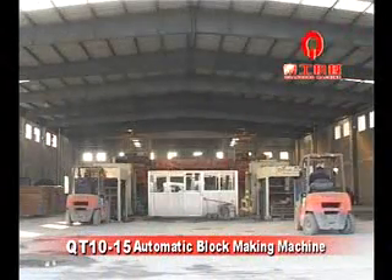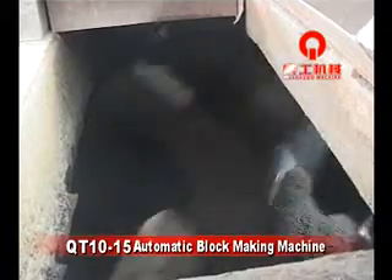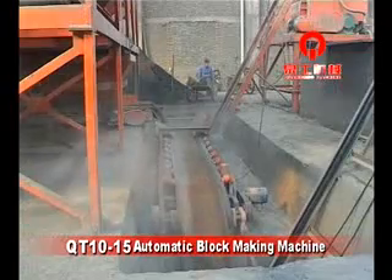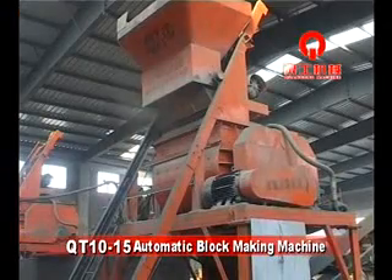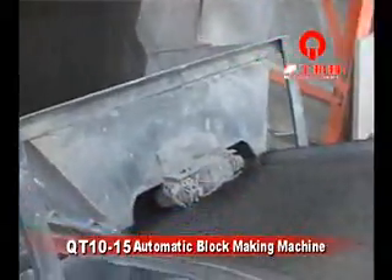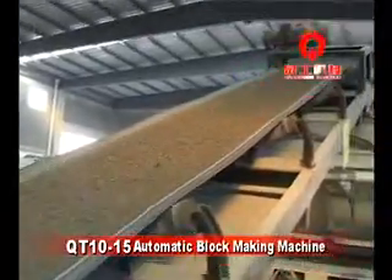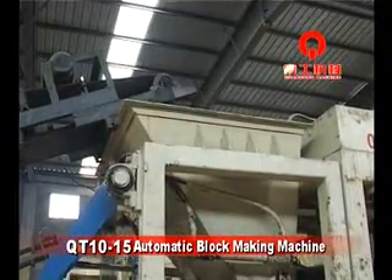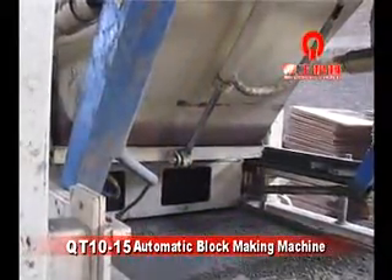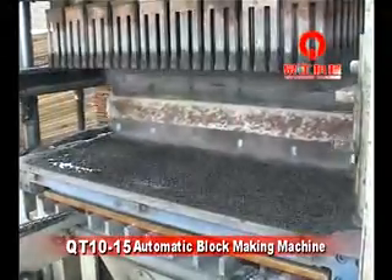The production process of the QT10-15 block making machine works with a batcher-mixer pair. Raw materials are loaded into the batcher and calculated for mixing according to different ratio requirements. After mixing, a belt conveyor transports wet and dry materials up to the molding machine hopper, where a materials car automatically delivers them to the mold box.